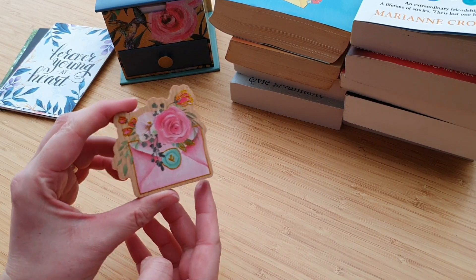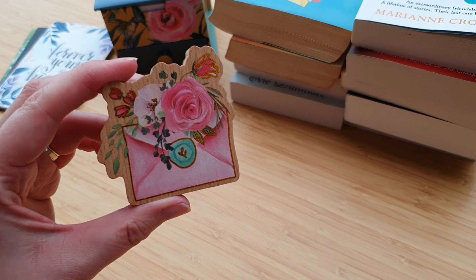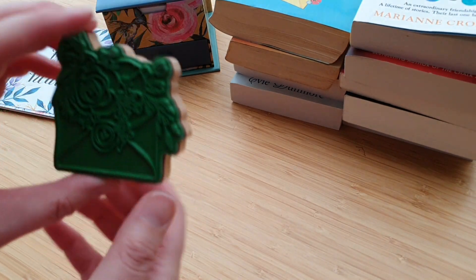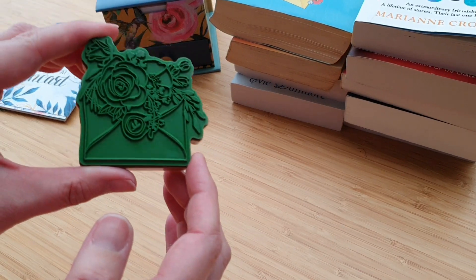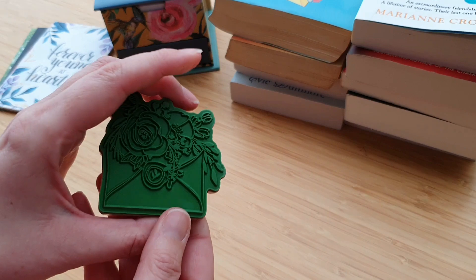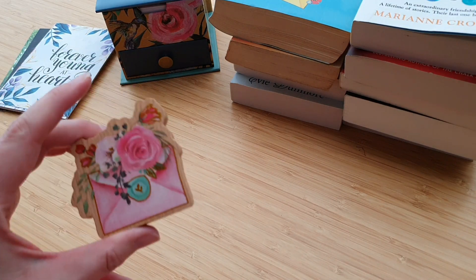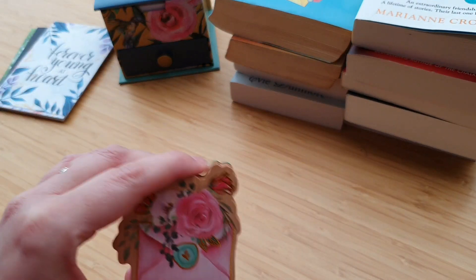I also have this beautiful stamp — I'm pretty sure you can see that. This was from one of my pen pals, a lovely pen pal of mine in the Netherlands. She sent me some chocolate, which was always going to go down well, and this beautiful, beautiful stamp. How pretty is that? As you can see, I've not used it yet, but I will do soon. It's gorgeous. I don't know exactly where it's from, but I love it.